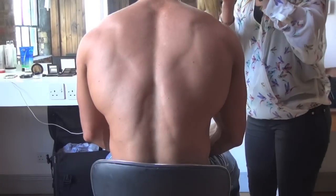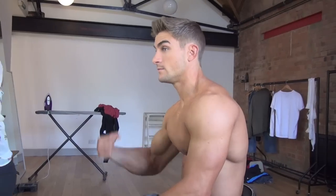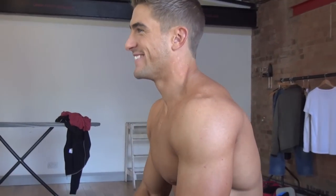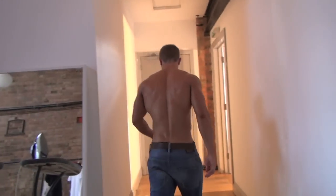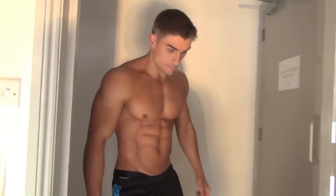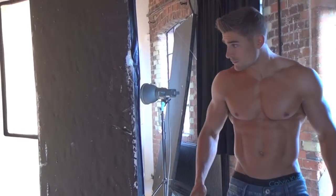Hi guys, just on a Men's Fitness shoot and I'm just here backstage in the makeup room. As you can see I've had my makeup done ready for the photo shoot soon. All that's been applied and we're just getting ready to go on shoot now. The photographers, the fashion designers and the makeup artists are all just setting up, ready and waiting for me to go and do my shoot.